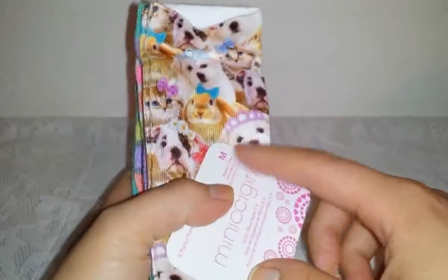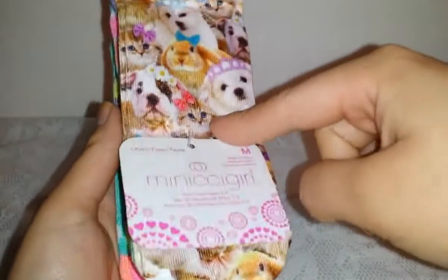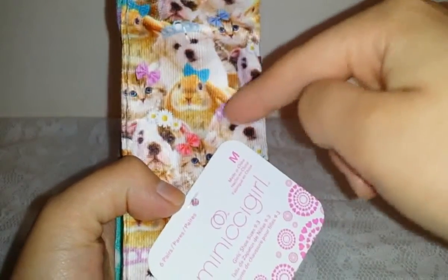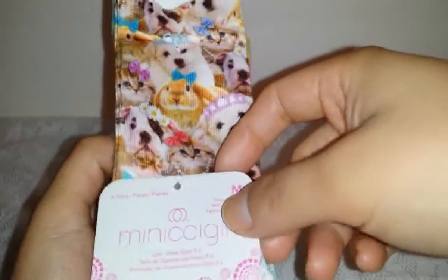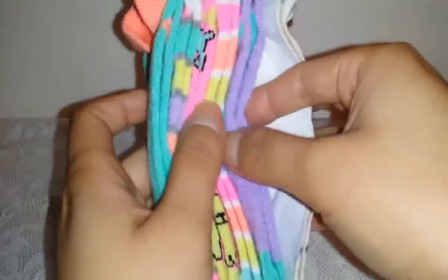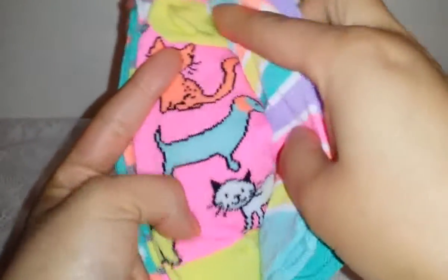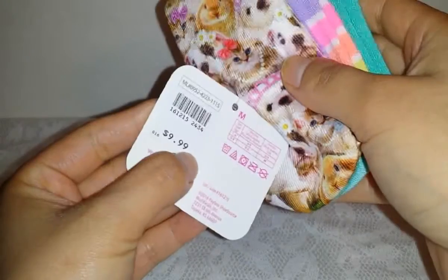Moving on to Payless — we also picked up some socks for her there on clearance, around six or seven dollars. I had a 20% off coupon too. It's a six-pair pack in size medium with dogs and animals on them, all with bows, tiaras, and flowers — she thought they were really cute because she loves animals. There's a plain lavender one, one with stripes, one with cats and dogs, and a turquoise one that says 'have fun' with a rainbow. Regular price was $9.99 but with the clearance and coupon it was a great deal.